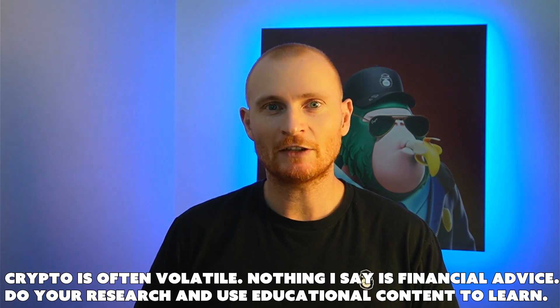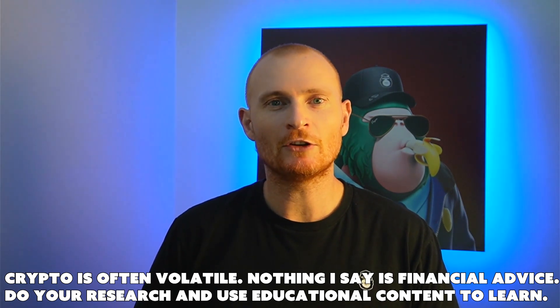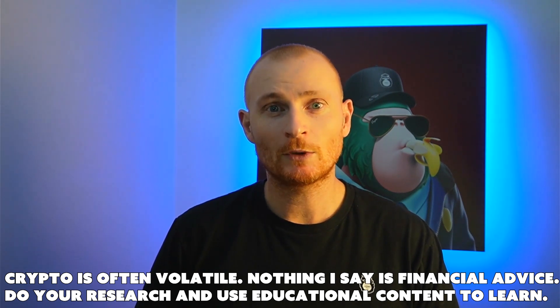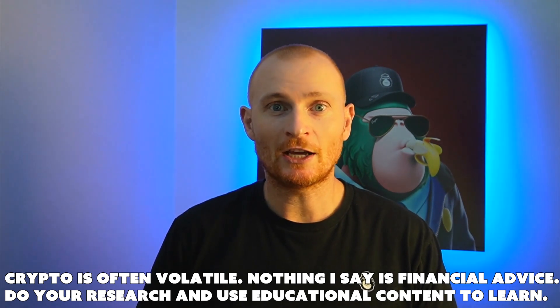Lesson three. Let's dive into exploits, bug bounties, audits, impermanent loss — basically everything we need to get a grounding bit of knowledge before we start to get into DeFi, where we can hopefully earn a decent yield. We'll cover this quickly in this video, so let's just dive straight in.